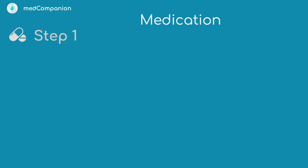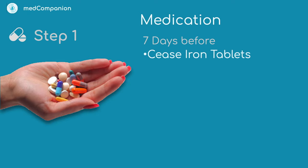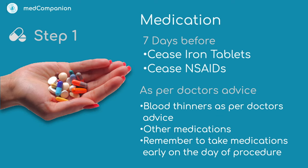Step one: make sure you cease or adjust medications as recommended by your doctor. Seven days before the procedure, you will be asked to cease iron tablets and cease non-steroidal anti-inflammatories. Your doctor may also ask you to cease or adjust other medications like blood thinners and diabetes medication. If you are taking medication on the morning of the procedure, please take it early and with only a small amount of water.